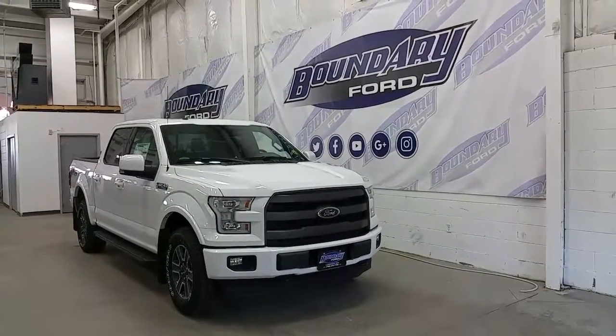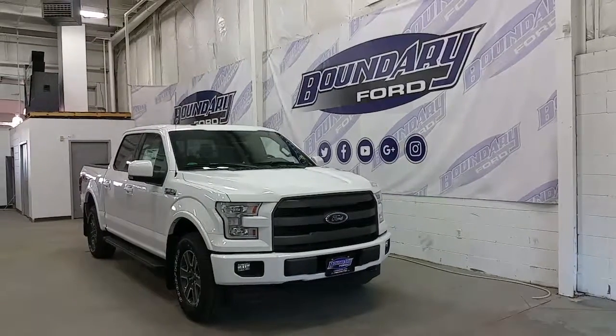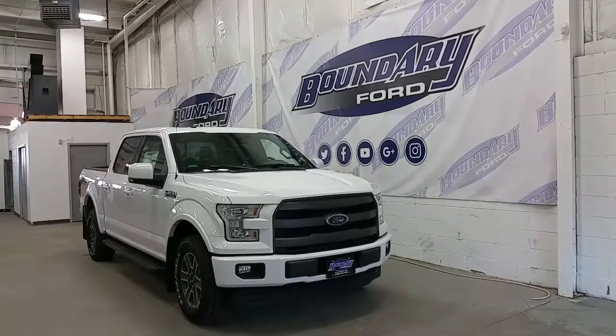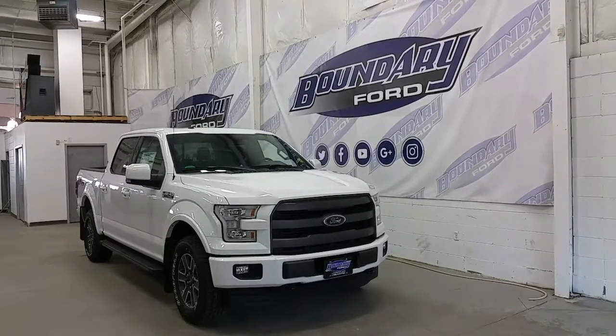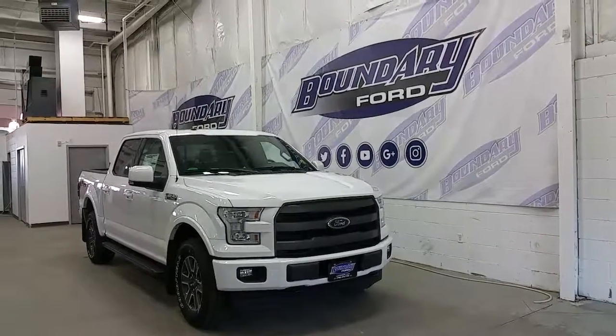If you have any additional questions on this model, please don't hesitate to contact one of our professional and friendly sales staff. We invite you to follow us on Facebook, Twitter, YouTube, Google+, and Instagram. We look forward to seeing you in store, and we thank you for shopping online with us here at Boundary Ford, where we're driven by you.